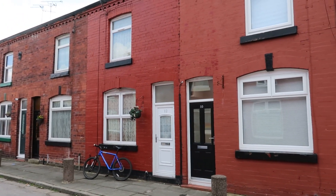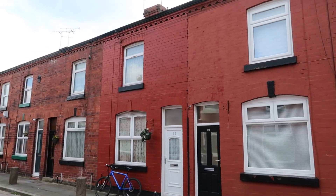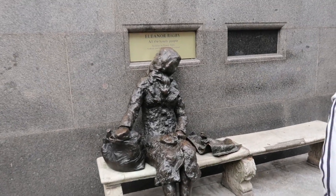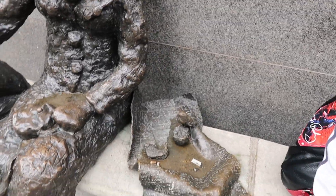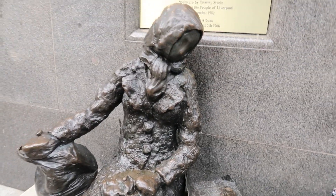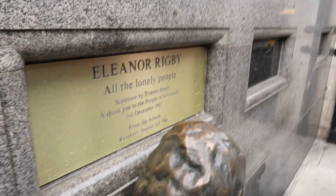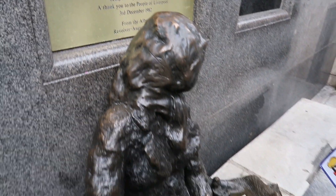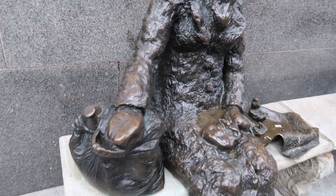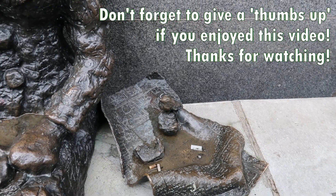Number one — the one with the bike outside — is 12 Arnold Grove, that's George Harrison's childhood home, until they moved to the Speke area of the city down by the airport. And here's a statue of Eleanor Rigby, sculpted by Tommy Steele of all people. It's really good actually, isn't it.